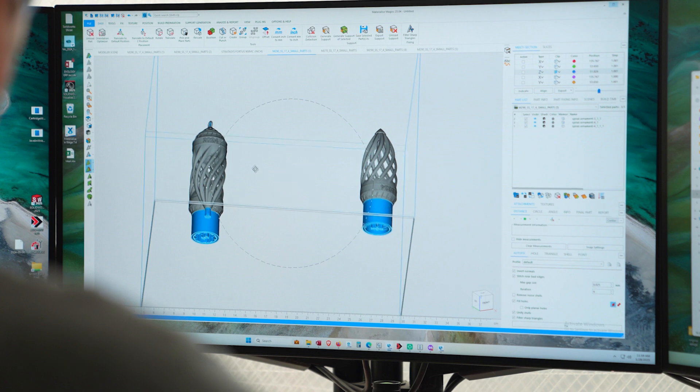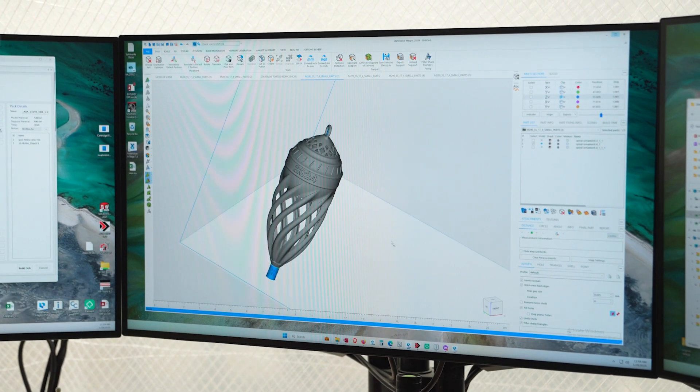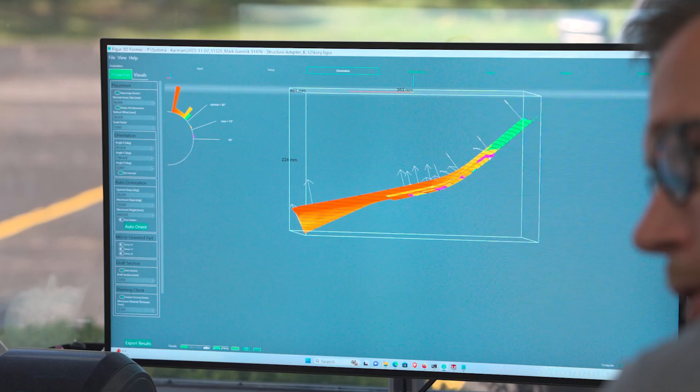Next step, one of our engineers takes a close look at your quote, making sure everything is in line with what you need. Our engineer-reviewed quote process makes sure that you're getting the right part within the right specs every time, saving you both time and money.